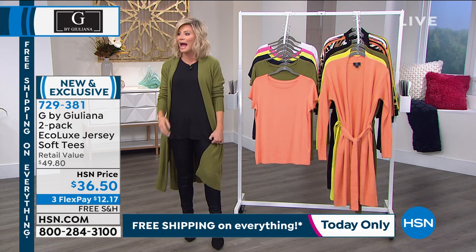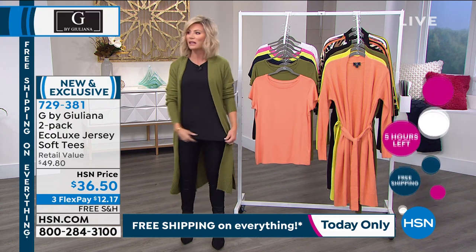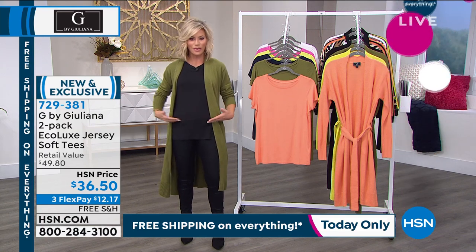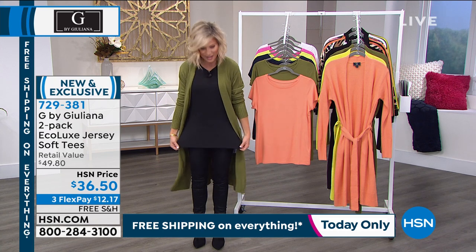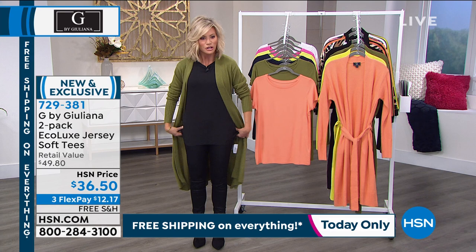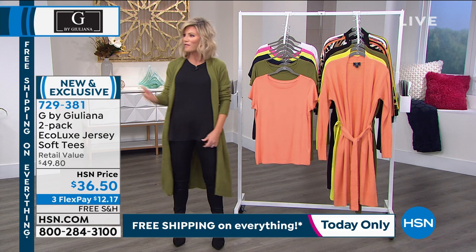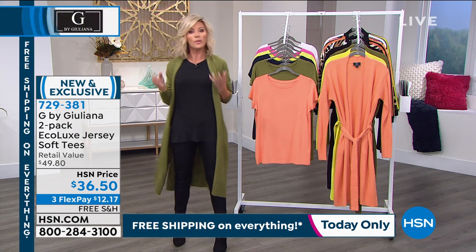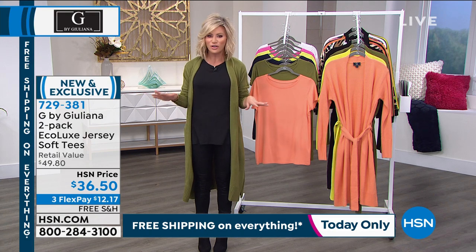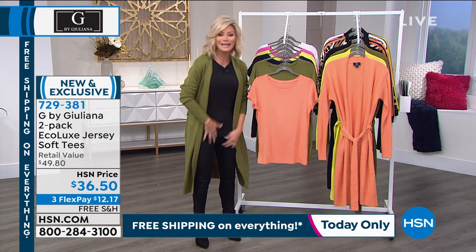One other thing I want to point out — have you noticed a lot of tees are super short recently? If you don't want to tuck them in, they just hit weird. Look how long this is — 26 inches. I can cover tush and tummy with this, I'm completely covered. You just don't find that in tees anymore. The ones that do have length are bulky and heavy. These are not bulky, not heavy, but they've got gorgeous stretch and a two-pack with that nice long length.